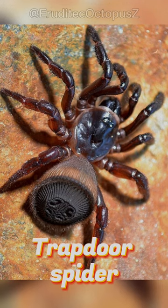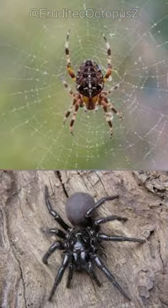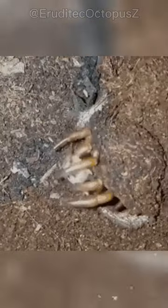However, this is a trapdoor spider, a strange species of spider that does not spin webs or live in trees like most of its kin. Instead, they burrow and live on the ground.